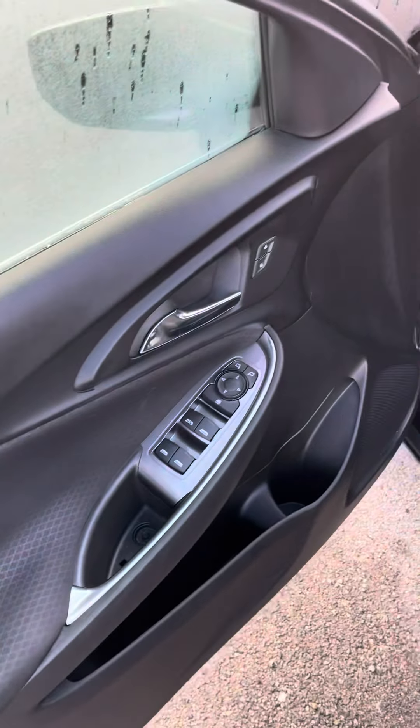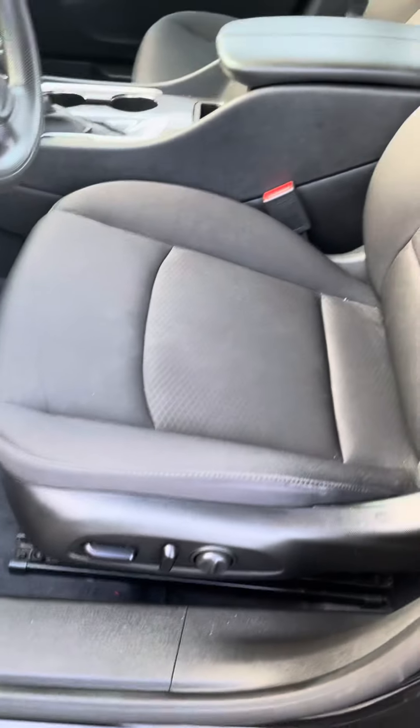First, you have keyless entry, and coming on the side of the door, you have powered mirrors, powered windows, and powered locks, as well as power seating and lumbar back support.